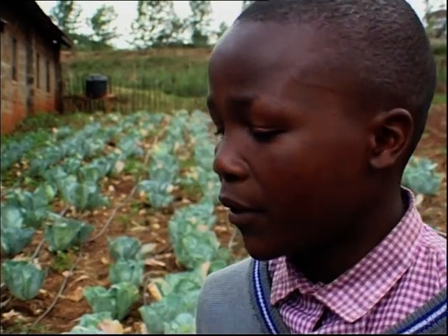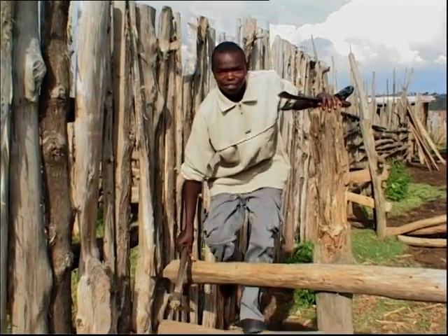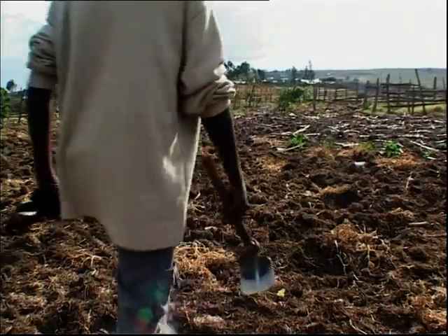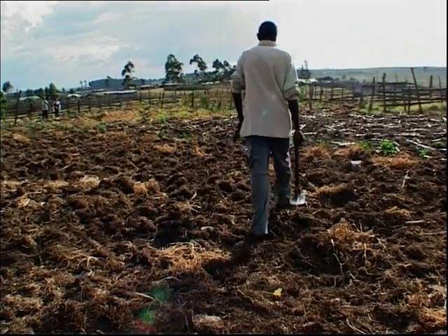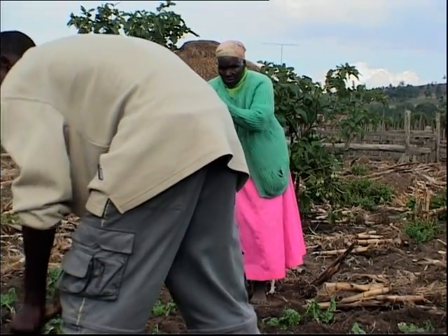"I want to become a very important person. I'd like to be an agricultural officer." Former pupil Joseph Wanjuki has taken his lessons home. He's been given a corner of the family's land. His grandmother is so impressed, she's already tried her hand growing one of her own crops.